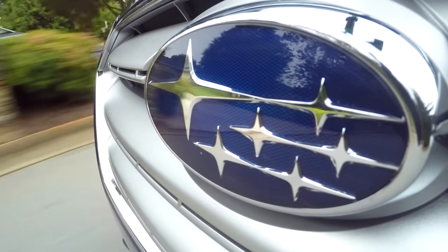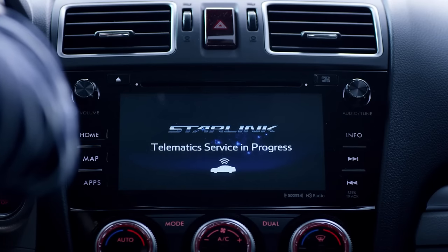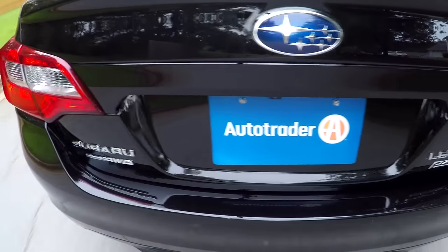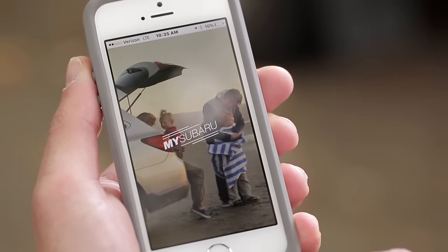As for peace of mind, Starlink's available Safety Plus packages include features like automatic collision notification, enhanced roadside assistance, and remote access to your vehicle via the MySubaru app.